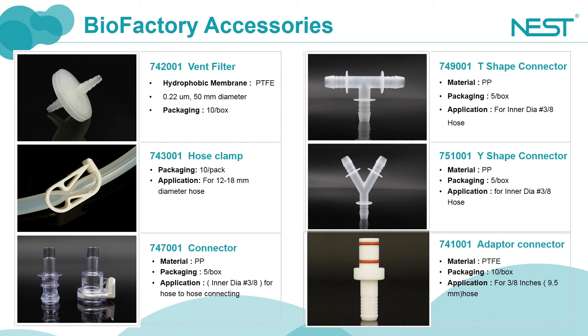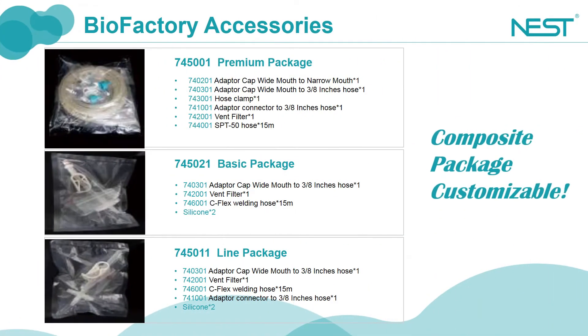Normally a filter, a clamp, and other fittings are attached on the tubing. We have designed three combined packages. The premium package is a combined package for tandem connection, while the basic and light packages are for venting. The difference between the basic and light packages is that there is no white adapter in the light package, and the tube can be connected with the small opening transfer cover catalog number 740301 directly. The premium package includes a medium open transfer cover, a tube clamp, a small opening adapter, an air filter, and a 15-meter long silicone tube. The 15-meter long silicone tube can connect around 10 cell factories in series.